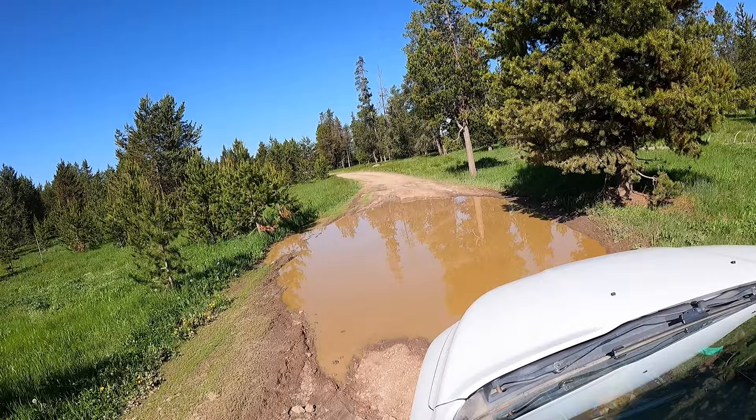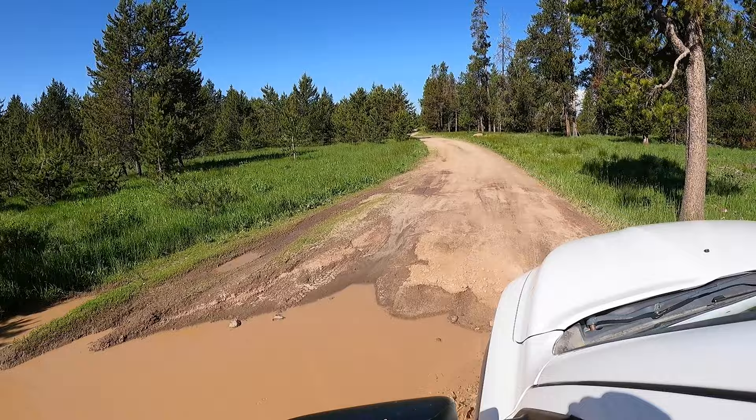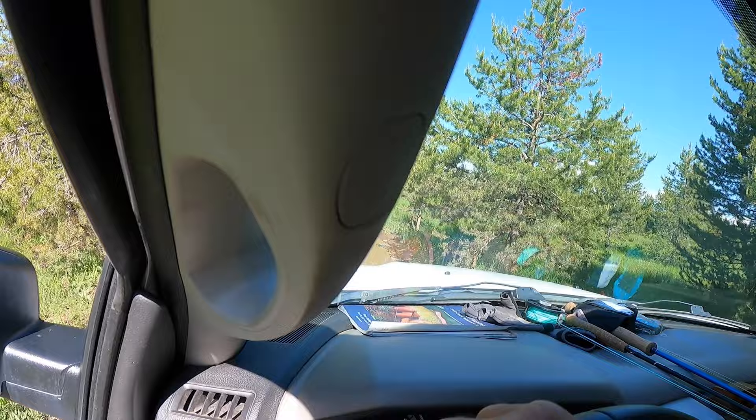You just never know how deep those things are, so we're not going in there. In Minnesota I went through one that was probably six feet deep and my truck got buried, sank, and died — I had to get it towed out. It was a nightmare, so I'm kind of cautious about that stuff now. I guess in my old age I'm getting wiser. We'll stay off to one side — hopefully it's not too muddy. Oh yeah, it's not so bad.